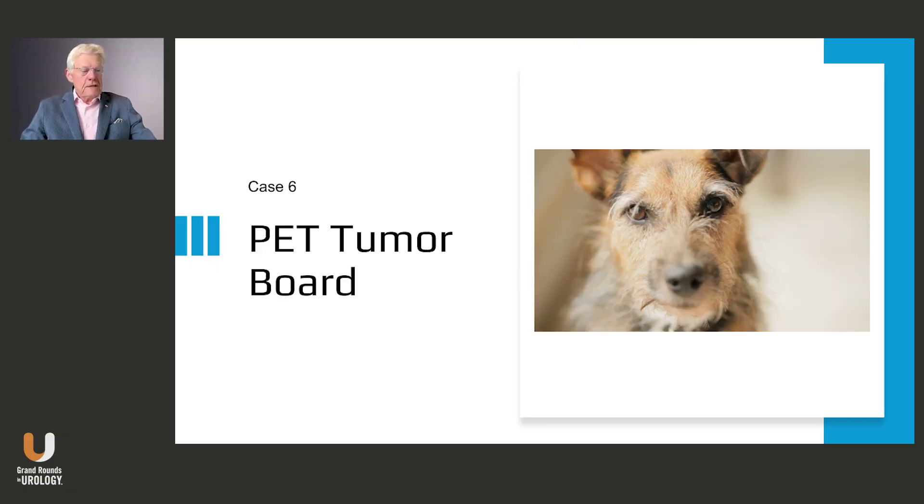It is a 57-year-old male who I just saw, presented for a second opinion for an elevated PSA. He has hypertension, which I'll bring up a little bit later. He was seen at the end of June with a PSA at 14.9 — it gradually got to that level over a period of time, going from about 9 to 14 over 18 months. His prostate size was 25.8, and he has a PSA density that is rather worrisome. I think PSA density is an important thing to look at in these patients. He's in reasonably good health with no family history of prostate cancer.